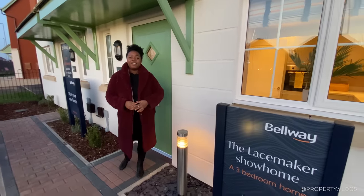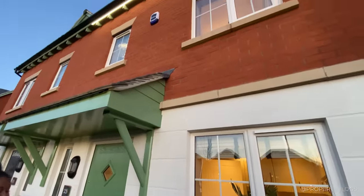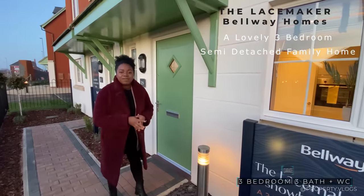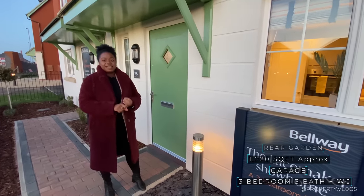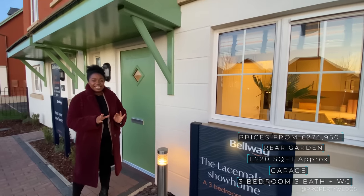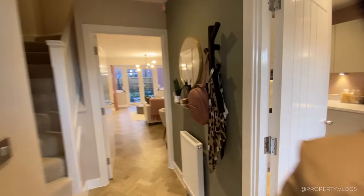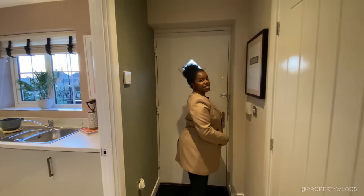Welcome to another installment of Property Vlogs. Today I'm so excited to show you this fabulous house - The Lace Maker by Bellway Homes. We're looking at a three bedroom, three bathroom house. All the information about size and price will be via the link in the description, but I'm sure you're curious to see what it looks like inside, so let's tour it together.